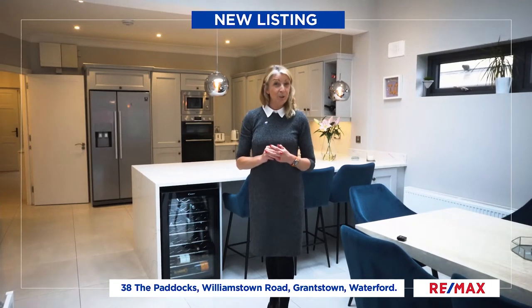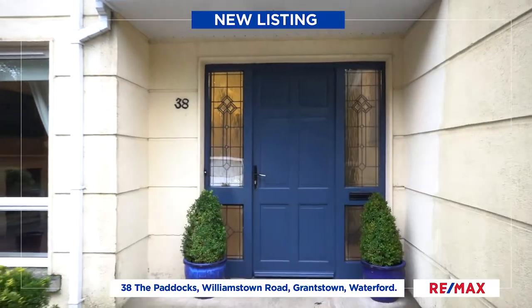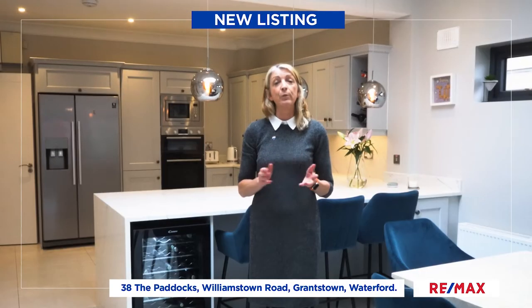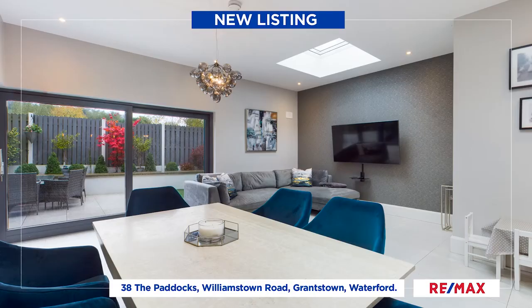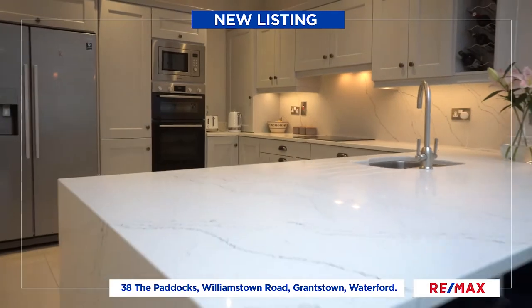Hello and welcome to number 38 The Paddocks on the Williamstown Road. This is an absolutely stunning four-bedroom, four-bathroom semi-detached home that has been recently extended to the rear to create this absolutely amazing open plan kitchen living dining room. Let me take you on a tour of the rest of this stunning home.